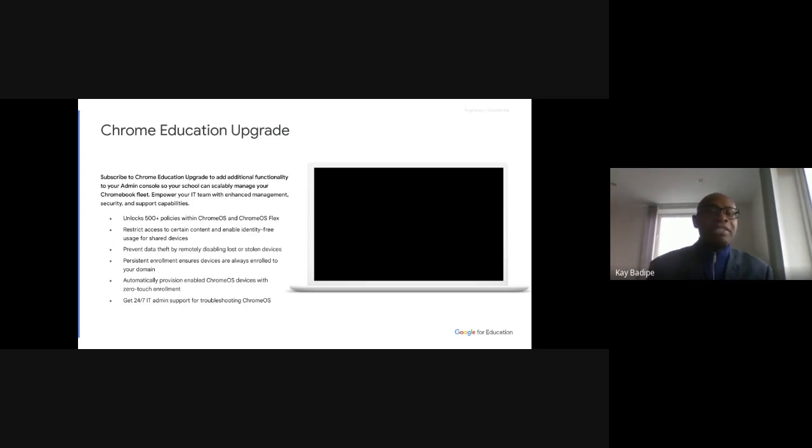One thing you can do with the license is determine what websites your children can and cannot go to — you set this in the admin console. You can also set the hours the Chromebooks can be used: for example, no access earlier than 7am and after 8pm all Chromebooks shut down automatically. So if you're a primary school student, after 8pm you cannot use your Chromebook. My son used to smuggle his iPad to bed — with Chromebooks that's not going to happen.